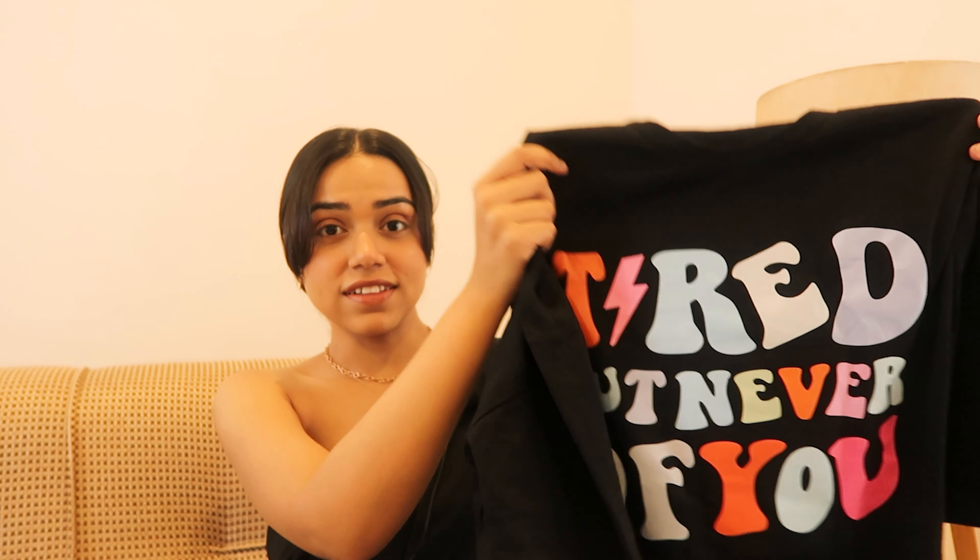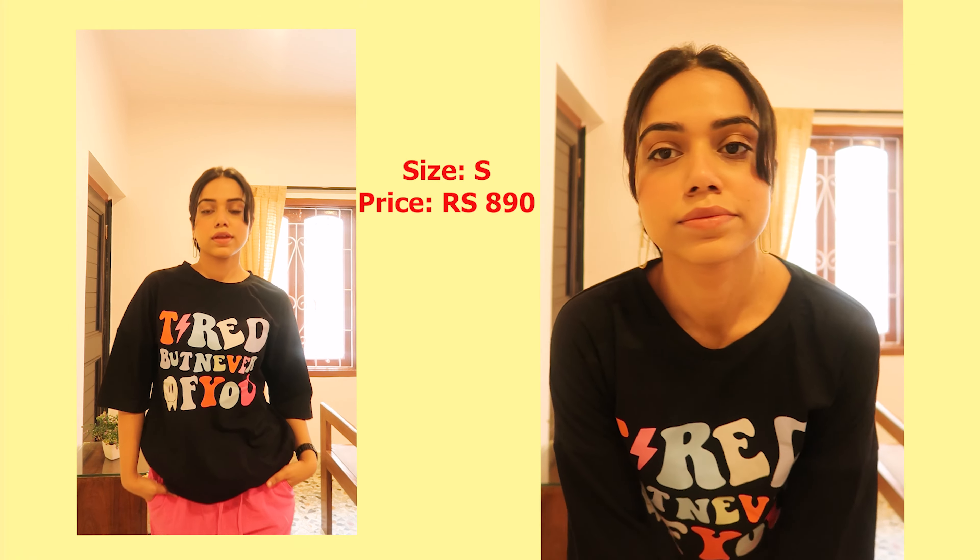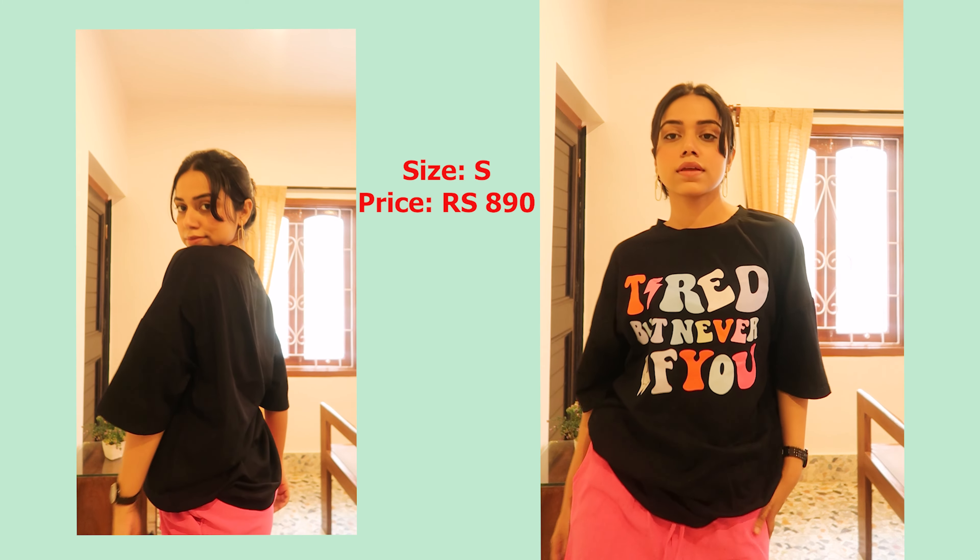The first thing I picked up is a t-shirt — a very cool graphic t-shirt. I needed some new t-shirts so I thought let me try Urbanic because their graphic tees collection was very good and very affordable. It says 'tired but never of you' and the print is really cute. I've already worn this like two or three times before filming — I wore it once again when I went out with friends, in different locations. It's very easy to style; I wore it with a skirt and it looked really cool.